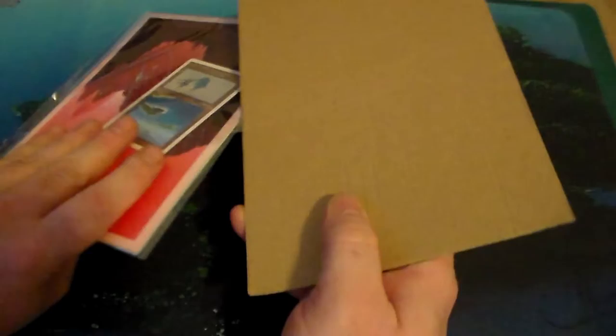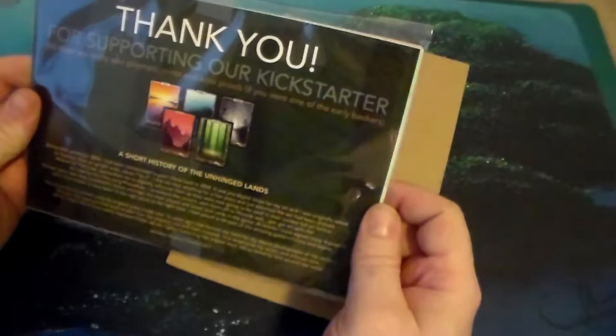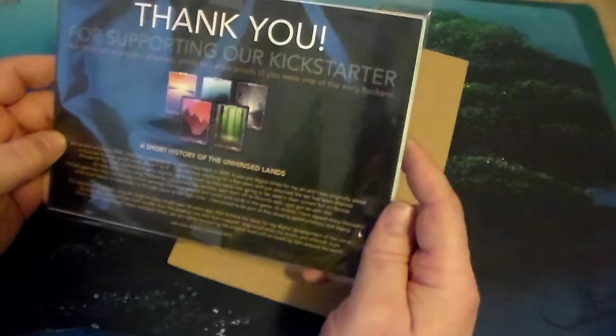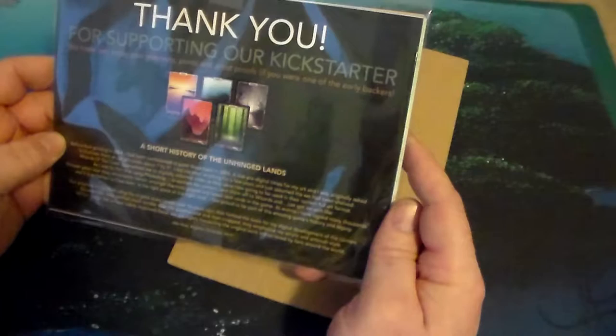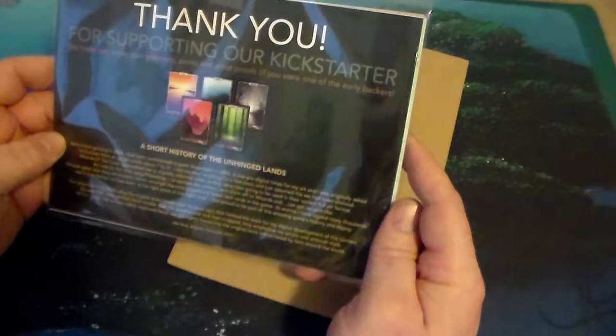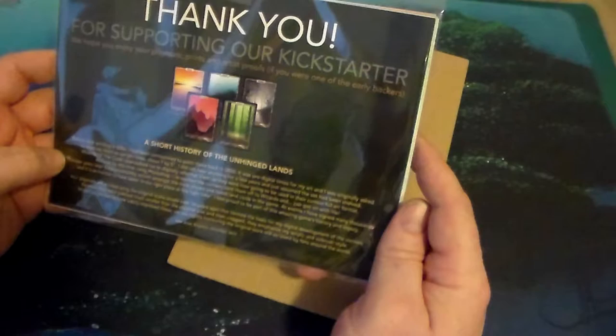Also included is this cool thing. It says: 'Thank you for supporting our Kickstarter.' Let me read the short history of Unhinged lands: 'Before their printing in 2004, I had been commissioned to paint these back in 2000. It was pre-digital times for my art. I was originally asked to illustrate them as upright ovals about seven by five inches. I did not hear anything for a few years and just assumed the set had been shelved. Wizards of the Coast approached me to digitally reformat them as they were now going to be used in their current full art format. As I was by this time using Photoshop, I reworked the corners, sent them off to Wizards, and just got on with life.'